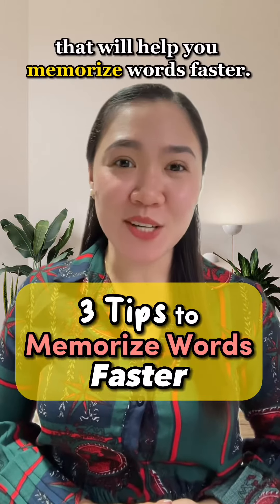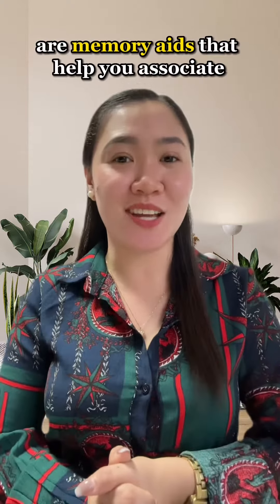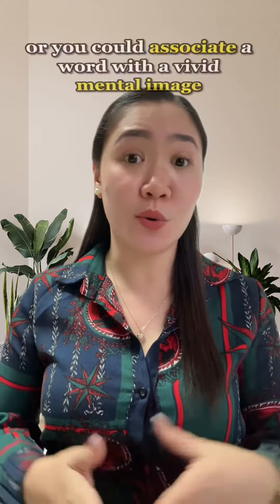Three tips that will help you memorize words faster. First, use mnemonic techniques. Mnemonic devices are memory aids that help you associate new information with something you already know. For example, you could create an acronym or a rhyme using the letters of a word, or you could associate a word with a vivid mental image that will help you remember it.